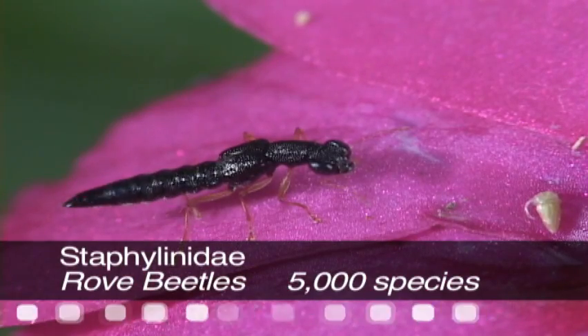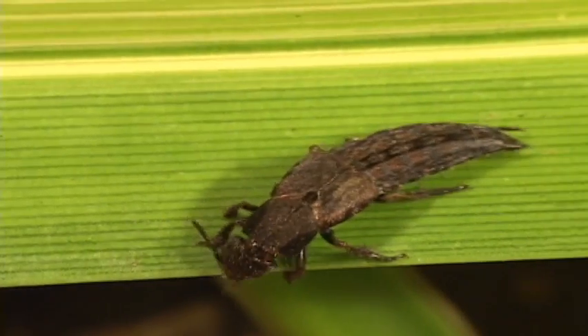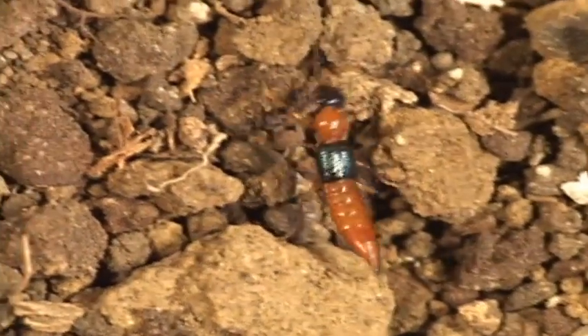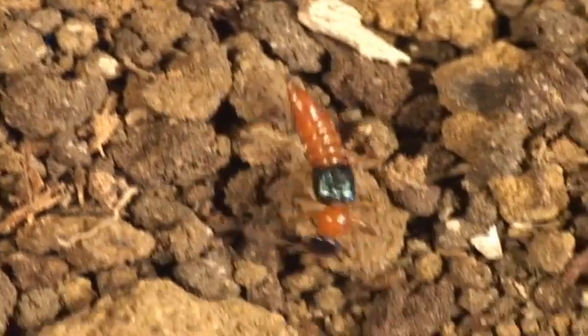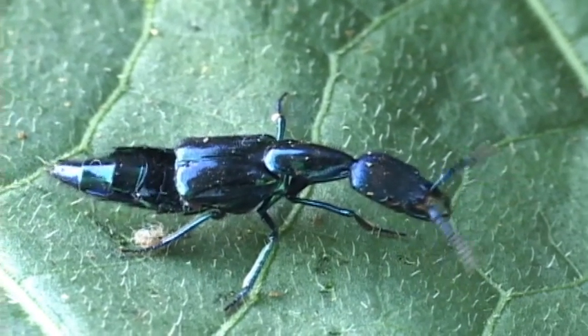The second most numerous beetle family are the rove beetles, with over 5,000 species in Costa Rica. These predaceous beetles are found almost everywhere, but mostly in organic material like on the forest floor.